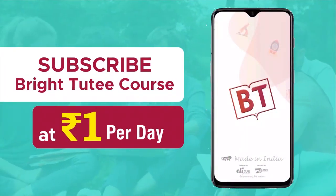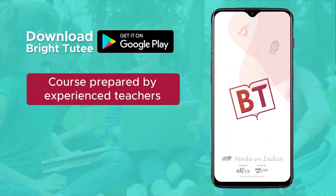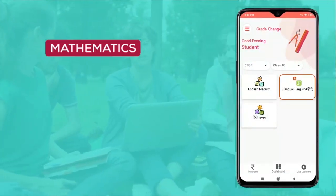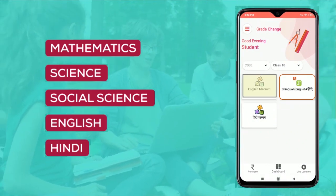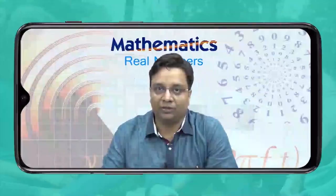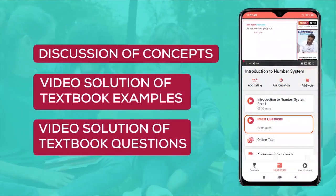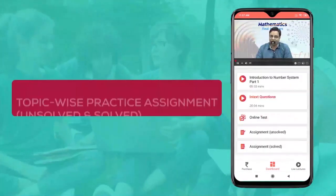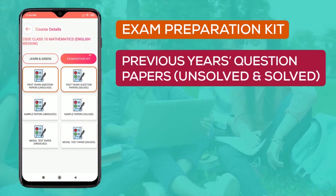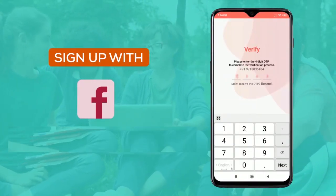Subscribe to BrightDuty course at rupees 1 per day only. Download BrightDuty app from the Play Store and get online courses prepared by competent and experienced teachers for different education boards, classes 6 to 10. BrightDuty courses are available for Math, Science, Social Science, English and Hindi in English and Hindi medium. BrightDuty follows a three-step approach: learning, assessment, and exam preparation. In learning, topic-wise video lectures with explanation of concepts and textbook examples are available with solutions. In assessment, topic-wise online MCQ tests, practice assignments, and chapter-wise question banks are available with solutions. In exam preparation, previous year's question papers, sample papers and model test papers are available with solutions. Sign up today on BrightDuty at affordable prices.